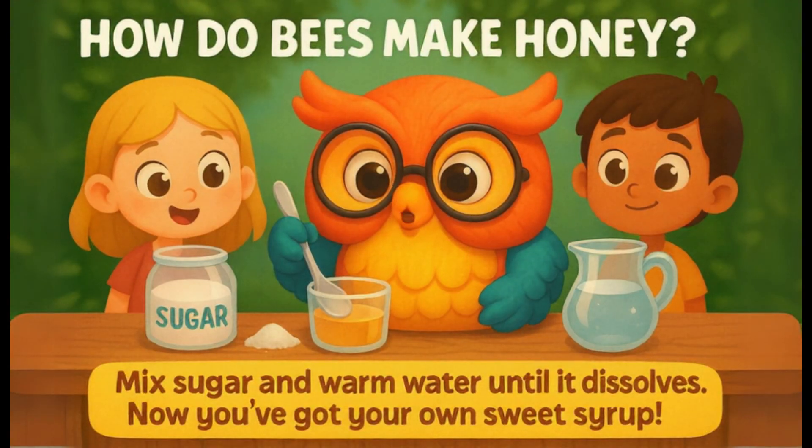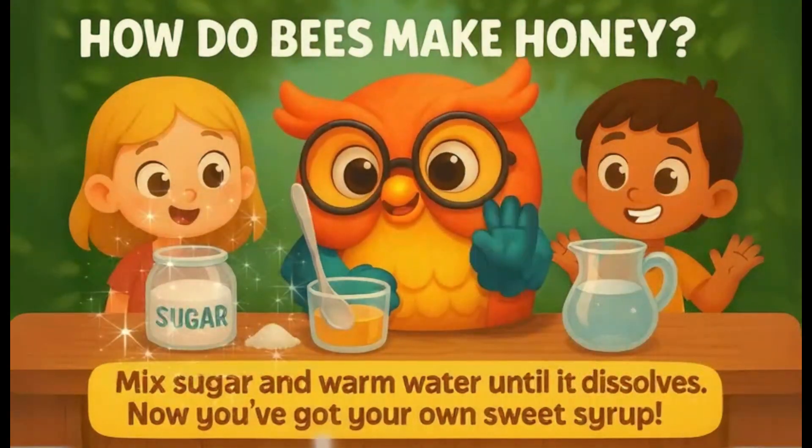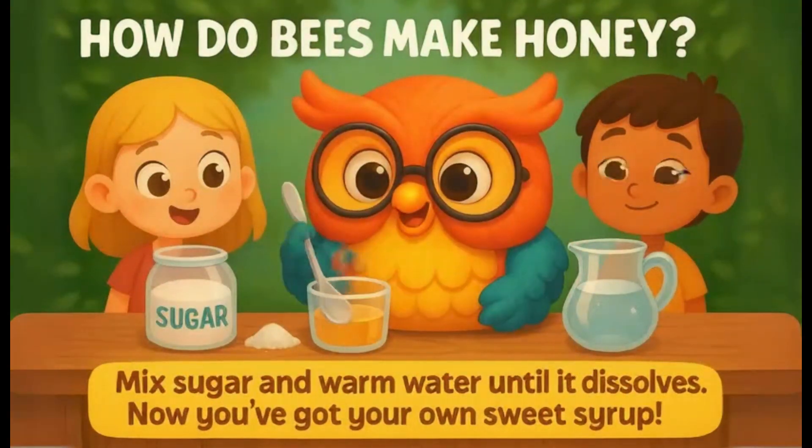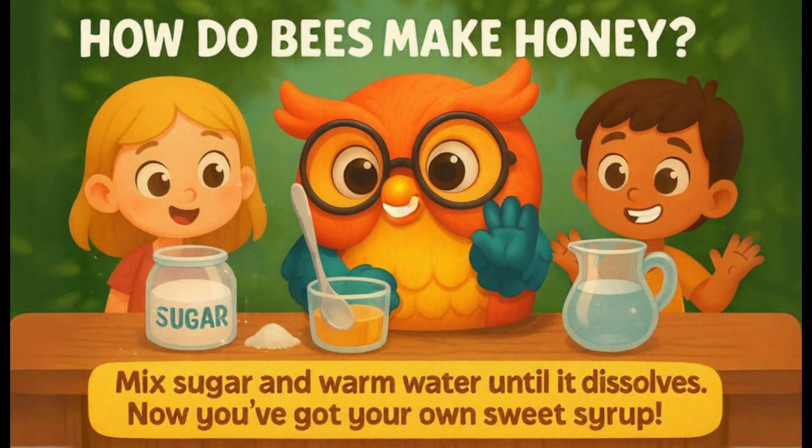Let's try making fake honey at home. Mix sugar and warm water until it dissolves. Now you've got your own sweet syrup. Of course, real bees make real honey, and they help plants grow too, by pollinating them.